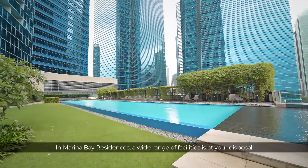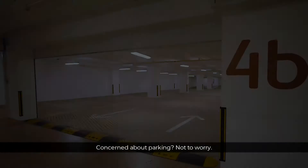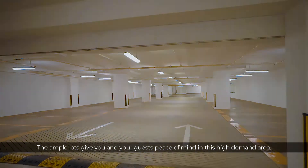A wide range of facilities is at your disposal right in the heart of the CBD. Concerned about parking? Not to worry — ample lots give you and your guests peace of mind in this high-demand area.